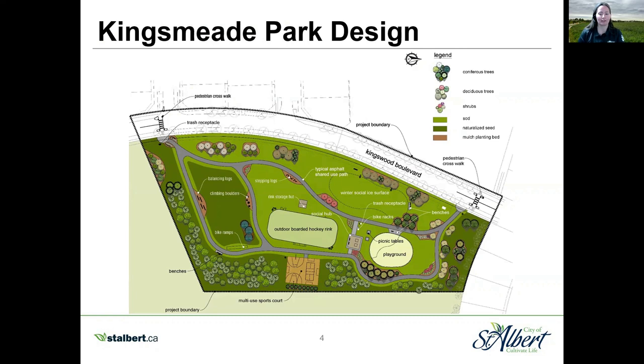Now this is the exciting part — let's look at the final Kingsmead Park design. This image can be small to view, so a copy of this design can be found on the Kingsmead Park Cultivate the Conversation website. You have two entrances along Kingsmead Boulevard connecting you to the asphalt trail that will guide you to the variety of amenities. Kingsmead Park will have a large nature-themed playground with sand and rubber surfacing and a variety of equipment accommodating children from ages 2 to 12. A central social hub will provide a place for family and friends to gather while enjoying the views of the rest of the park. A wooden board rink with player benches will allow skaters and hockey players a place to play during the winter months and provides the community an off-leash area during the spring to fall season.